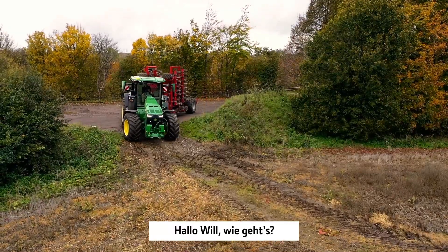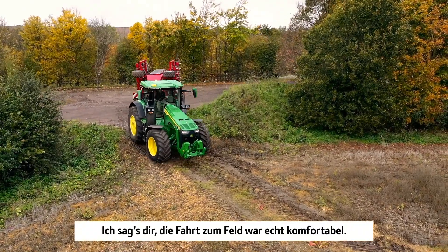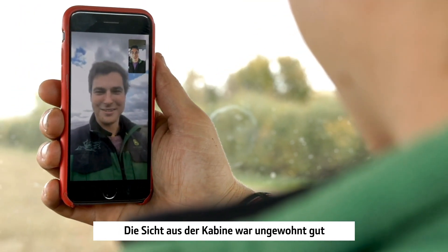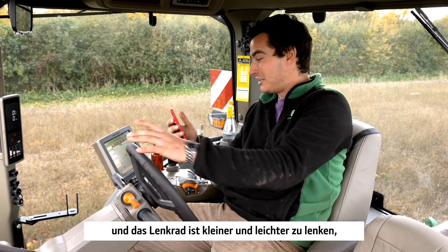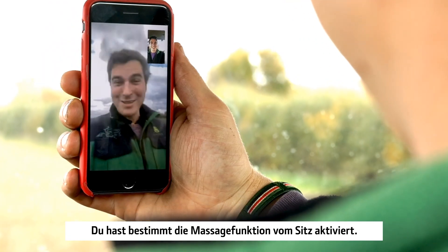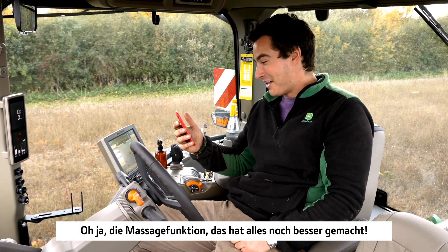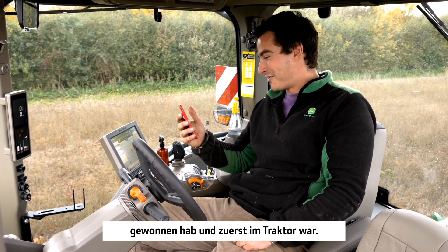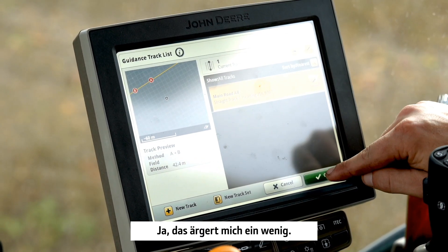That was a comfy ride driving to the field. The visibility of the cab was unreal, and the steering wheel is smaller — easier to steer with — and it's so smooth and comfy. I bet you had your massage seat on. The master-eyed seat was even better. I bet you're gutted I won the rock paper scissors to get in the tractor first. Yeah, I'm a bit annoyed about that one.